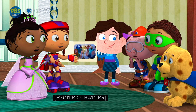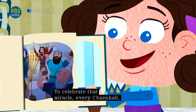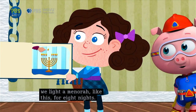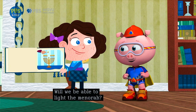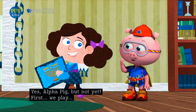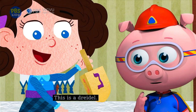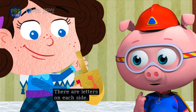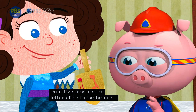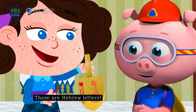To celebrate that miracle, every Hanukkah we light a menorah, like this, for eight nights! Will we be able to light the menorah? Yes, Alpha Pig! But not yet. First we play the Dreidel Game! This is a dreidel. There are letters on each side. I've never seen letters like those before, and I love letters! Those are Hebrew letters!